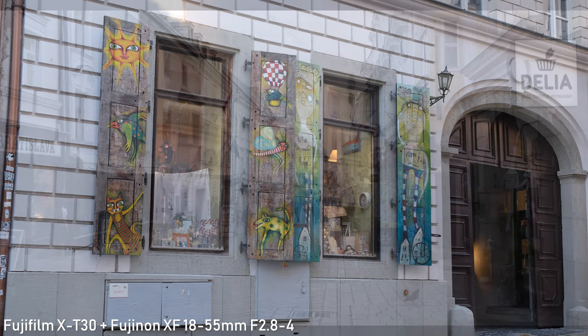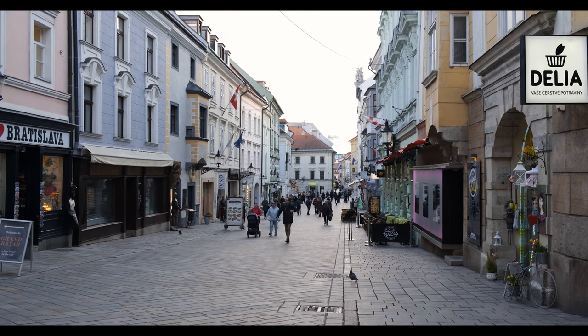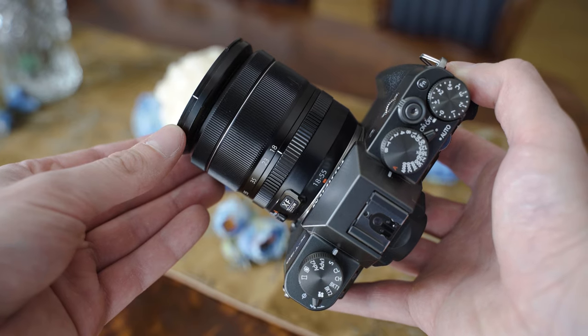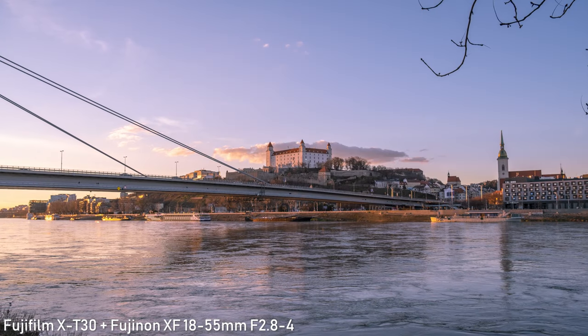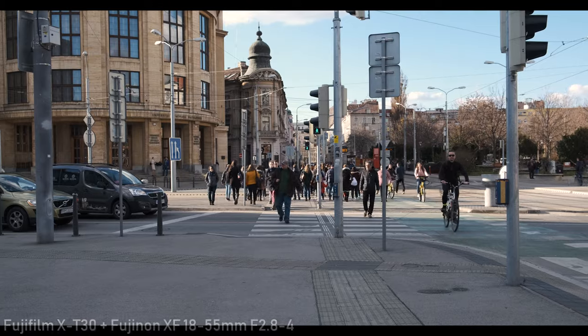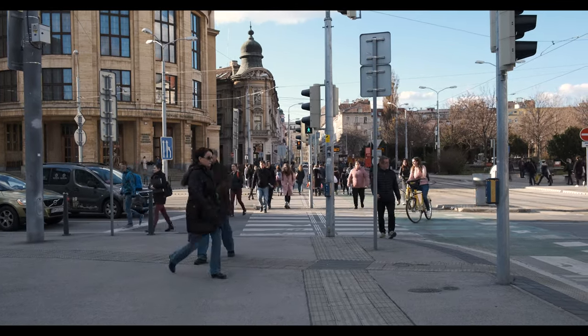The viewfinder is also very small and honestly not very pleasant to use. The battery life is about average. Fuji makes a great 18-55mm f2.8-4 lens which provides great size to performance ratio and importantly it has great optical image stabilization, so the lack of in-body image stabilization won't be that big of a deal with this lens. The X-T30 is a great travel camera in my opinion.